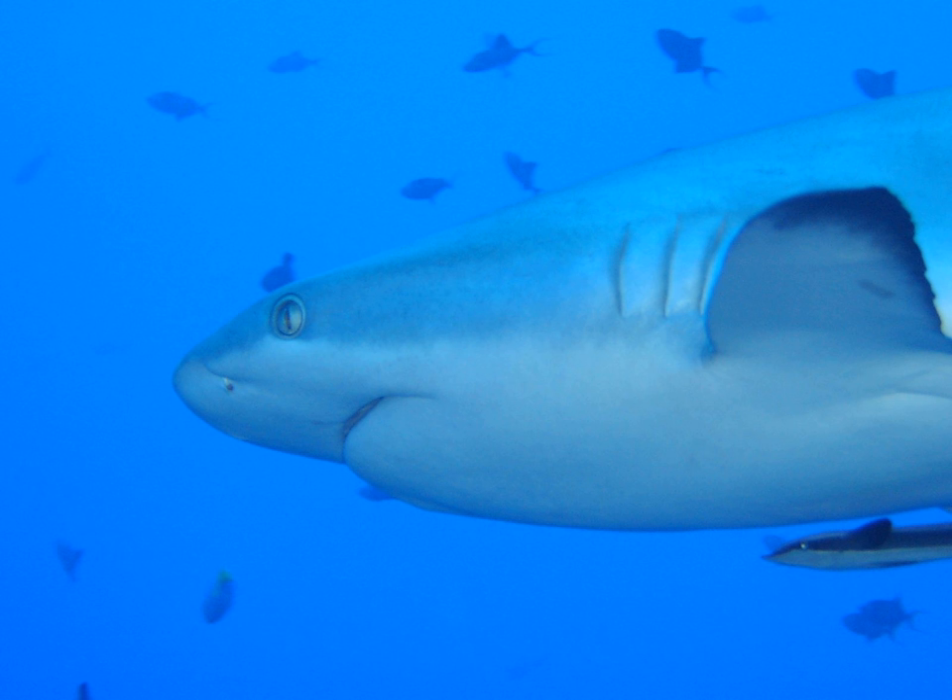Gill slits are individual openings to gills, i.e., multiple gill arches, which lack a single outer cover. Such gills are characteristic of cartilaginous fish such as sharks and rays, as well as primitive fish such as lampreys. In contrast, bony fishes have a single outer bony gill covering called an operculum.